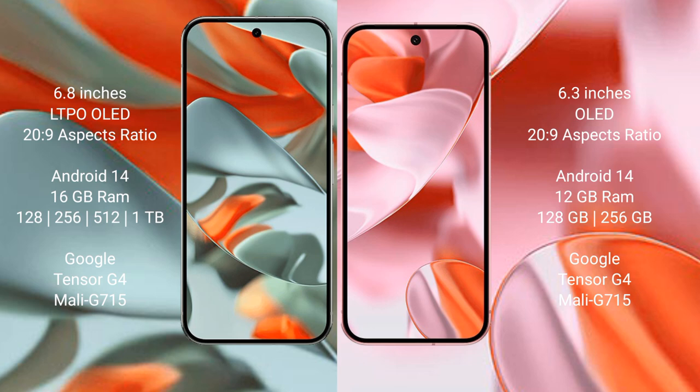Google Pixel 9 Pro XL comes with 16GB RAM, with storage options of 128GB, 256GB, 512GB, and 1TB internal storage. It is powered by the Google Tensor G4 processor, 8GB, model G715.